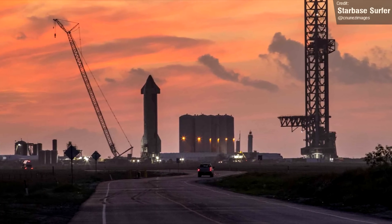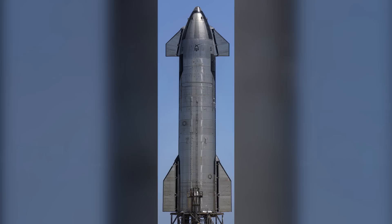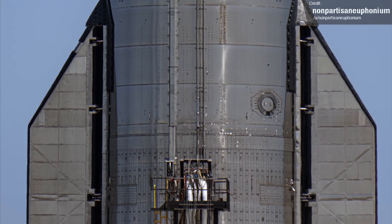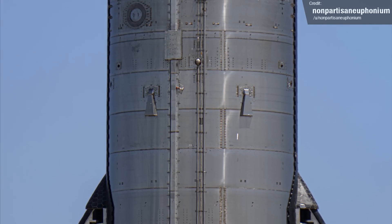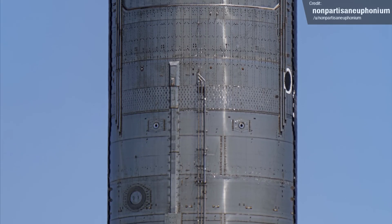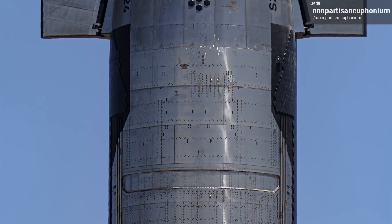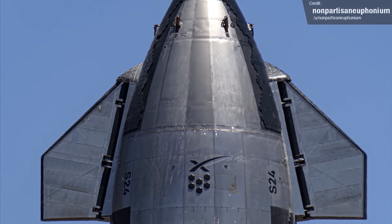Speaking of the launch site, that is of course where Ship 24 currently resides. Look at this picture shared by Reddit user nonpartisan euphonium — this is a 10K composite image of Ship 24. I've zoomed way in so you can really see and appreciate the details here. Absolutely amazing work. I love how sci-fi Starship looks. All the greebling and industrial looking details make it look like something out of Star Wars.